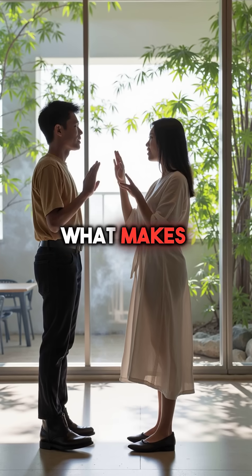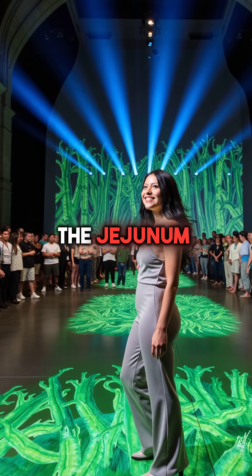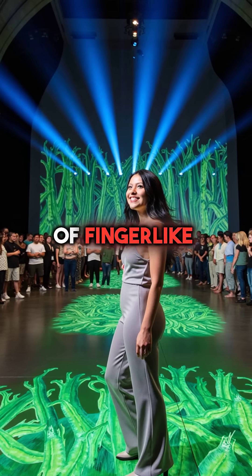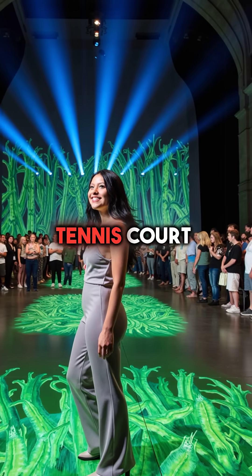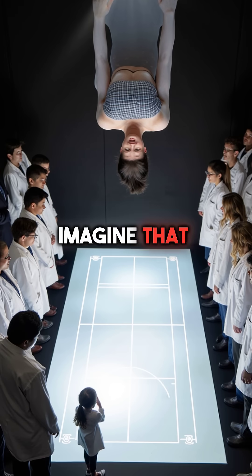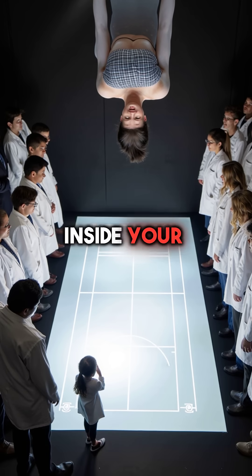But here's what makes it extraordinary. The jejunum features millions of finger-like projections called villi, creating a surface area equivalent to an entire tennis court. Imagine that — a tennis court folded inside your body.